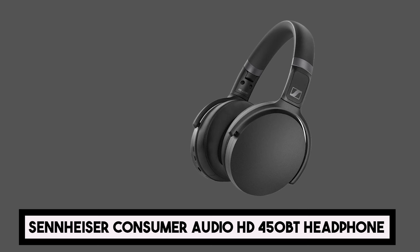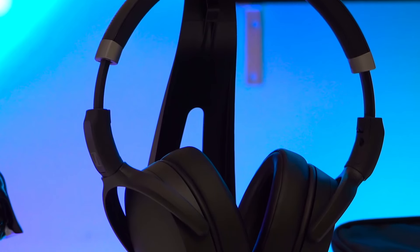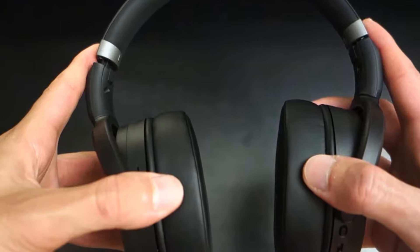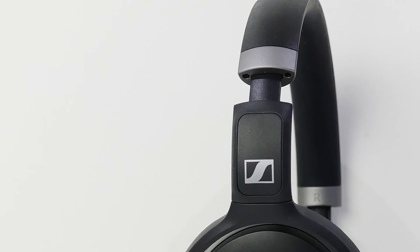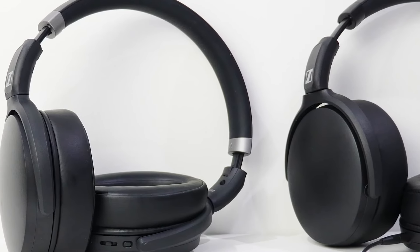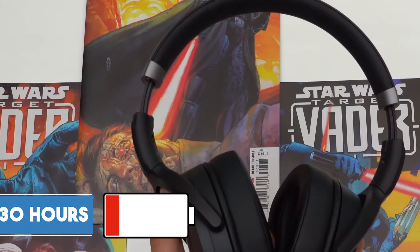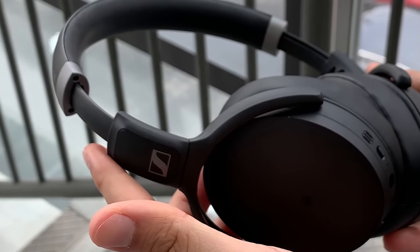At number five, we have Sennheiser Consumer Audio HD 450BT Bluetooth 5.0 Wireless Headphone. The HD 450BT is designed with understated elegance, with a sleek black finish and a foldable design that ensures portability without sacrificing durability. The ear cups have plush memory foam padding for comfort and effective noise isolation, and the adjustable headband fits a variety of head sizes. Featuring Bluetooth 5.0 connectivity, they provide a seamless and high-quality wireless listening experience. The sound signature is distinguished by a balanced and accurate representation of frequencies, with a battery life of up to 30 hours. The USB-C fast charging feature adds convenience by providing a quick energy boost when your battery is running low.